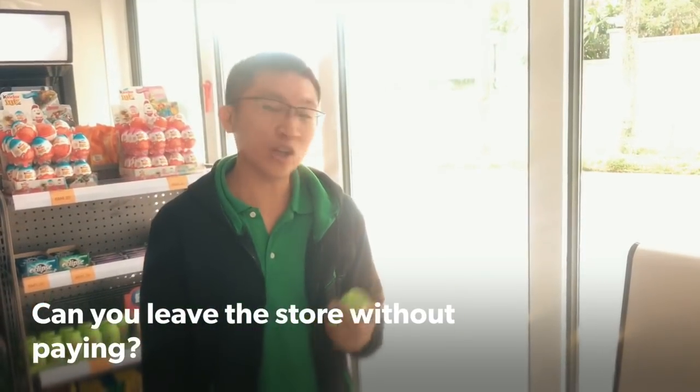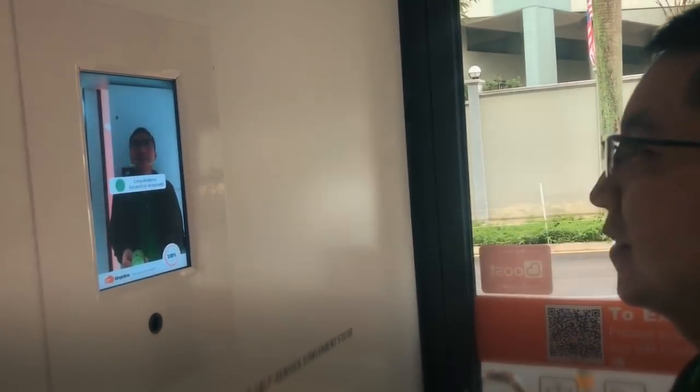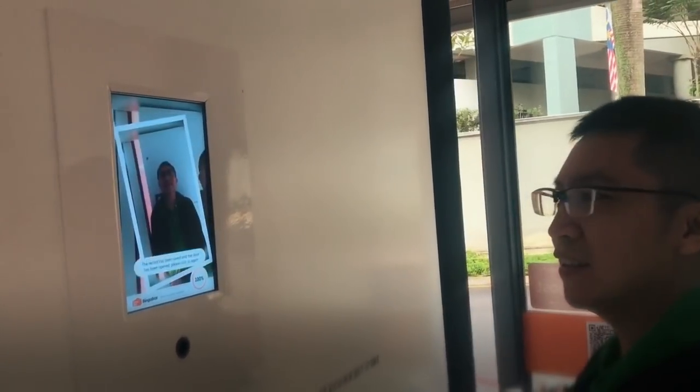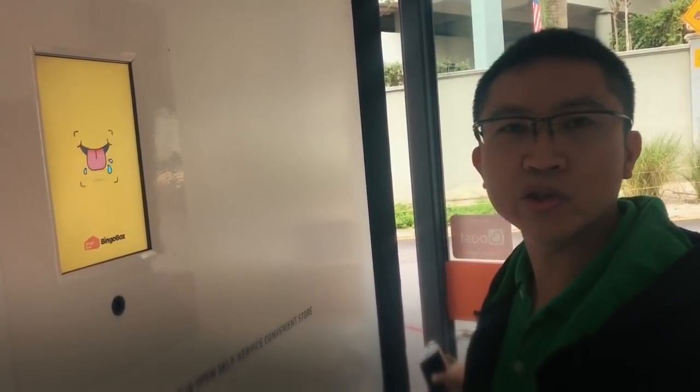So what happens if you decide not to pay for an item? Let's have a look. As usual, you head to the door and scan your face. Thank you. The door says: I'm sorry, some products are being paid for.